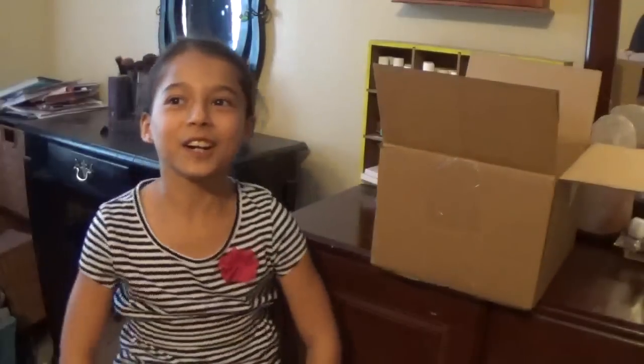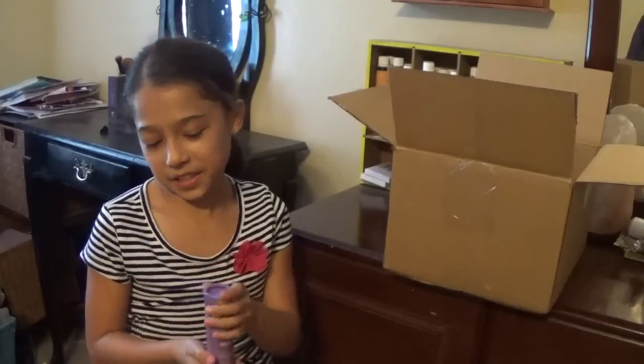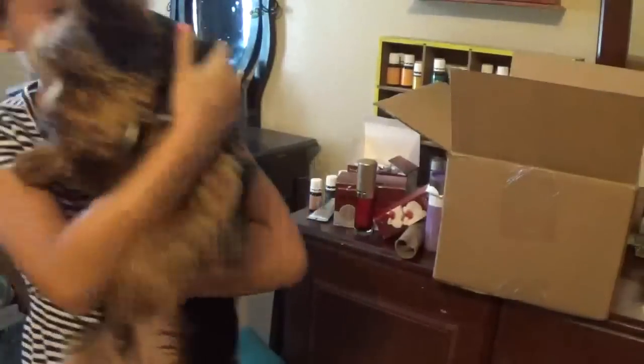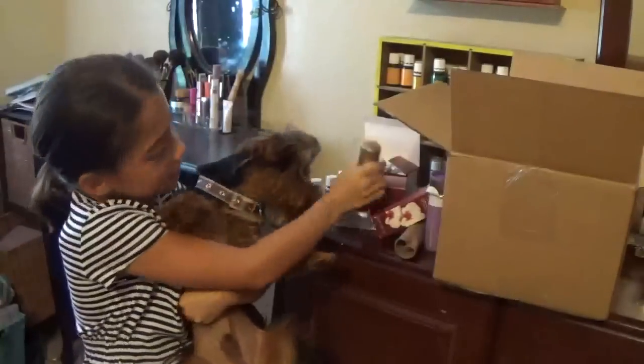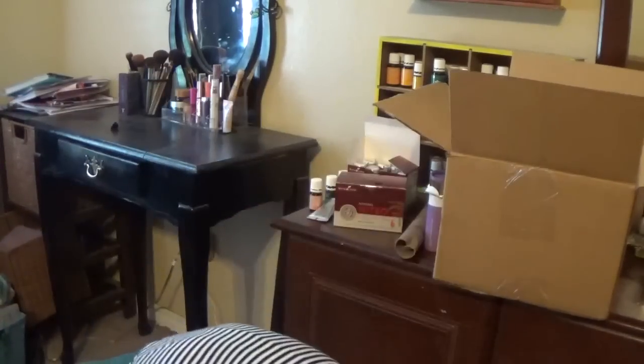Hi guys, it's Charlie. I can't smell it. What are you doing? Do you smell this? Let him eat it — get the box! Oh goodness.